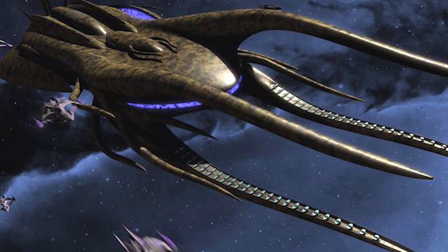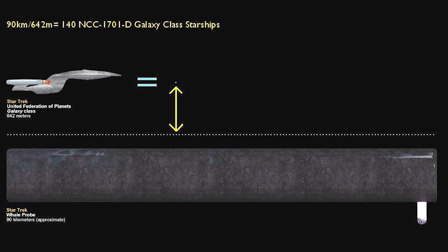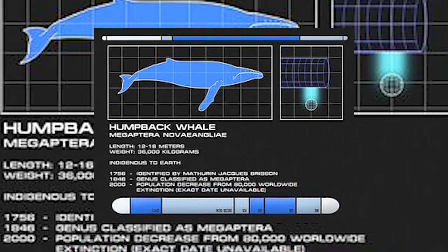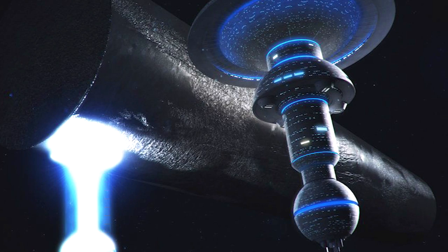Number 4: Whale Probe, 46 miles long. In Star Trek IV: The Voyage Home, the mysterious whale probe appeared in orbit around Earth. It had been built by a species of cetaceans searching for their kind throughout the universe and had originally detected humpback whales on Earth. At more than 46 miles long, it dwarfed every ship Starfleet had. It was cylindrical in shape and had a small deployable sphere that detached from the main structure and was used as a communication device.